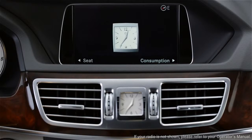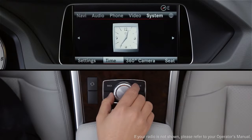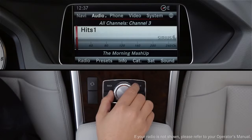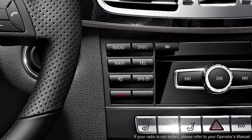To listen to Sirius XM in your car, press the command controller to bring up the on-screen menu bars. From the top menu bar, select Audio, then Satellite Radio. You can also press the radio button on the dash until satellite radio is shown on the screen.